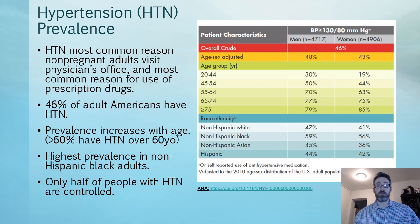On this slide I want to talk about the prevalence of hypertension. Hypertension is the most common reason non-pregnant adults visit the physician's office and the most common reason for the use of prescription drugs. In fact, many patients are actually on multiple anti-hypertensive medications.